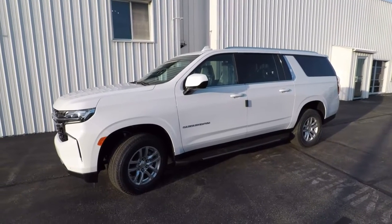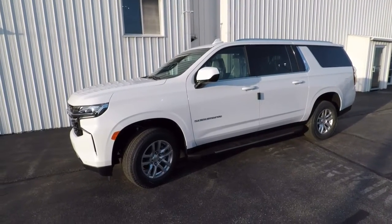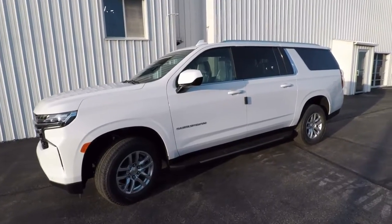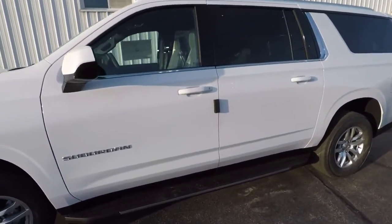Well, here's the answer right here: a nine-passenger Chevy Suburban LS full-wheel-drive, half-ton, body on frame, with all the standard safety features built in. What a great vehicle for that kind of use. Check it out.